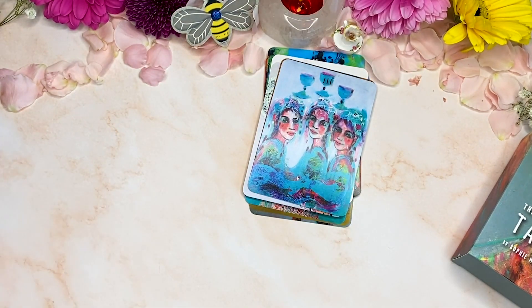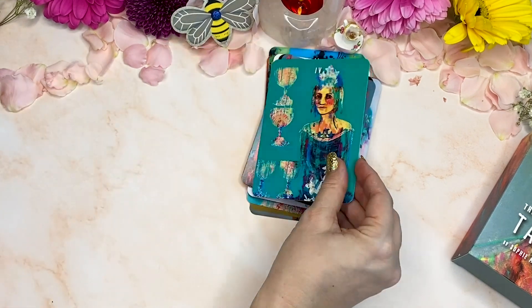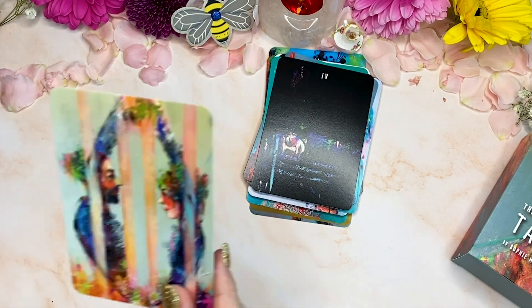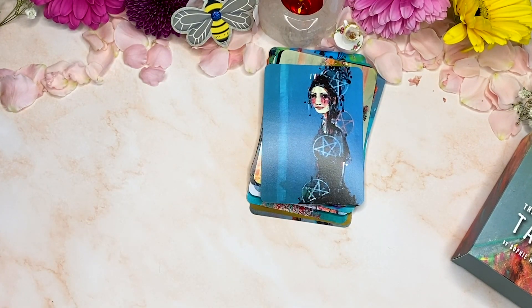Three of cups. Three of swords. Three of wands. These are all in here somewhere — I'm sure they will be once I've gone through it all. So four. They're so beautiful. I love the really gorgeous, almost quite solid background colors on all of these, as it really draws your attention to the art.